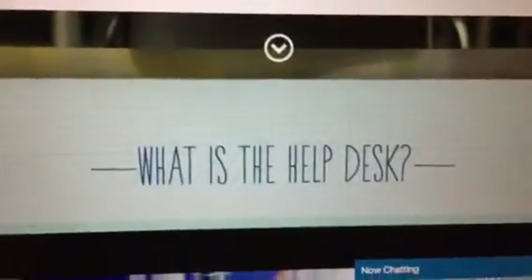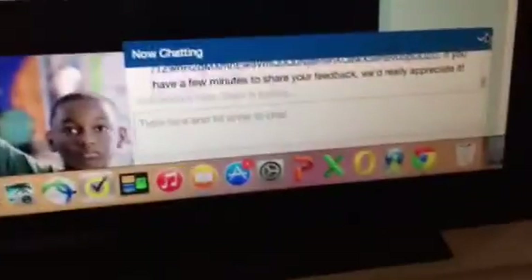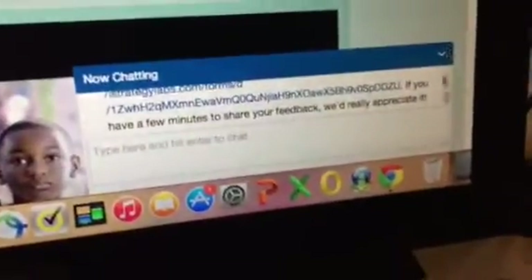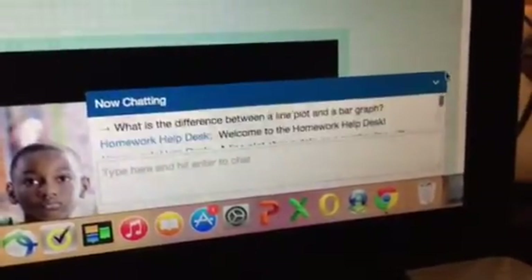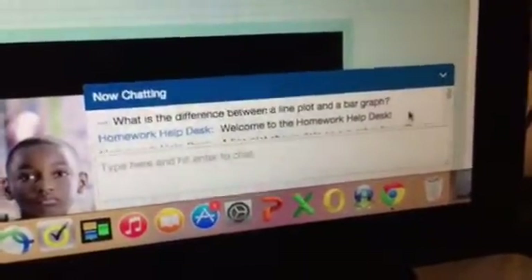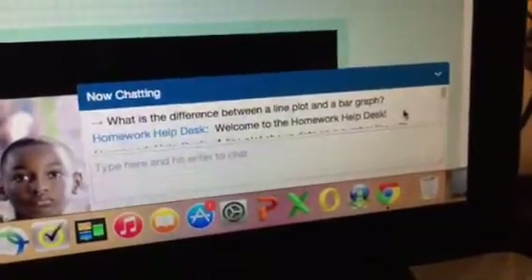I'm super excited to tell you about a new resource called the Help Desk. I just found out about it. So in order to test it out to see if it really was as good as it seemed, I asked my daughter who's in fifth grade. I said, hey Riley, quick, give me a question to ask for homework. And she said, okay mom.